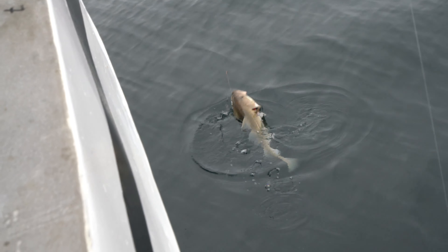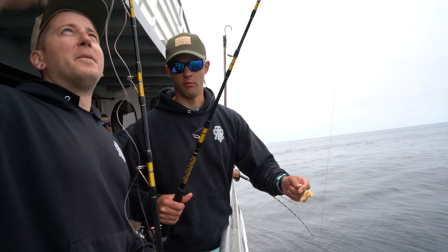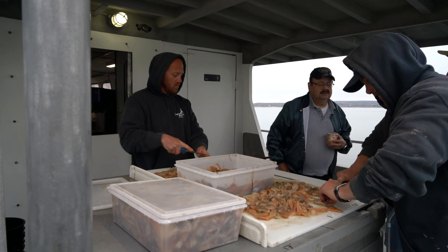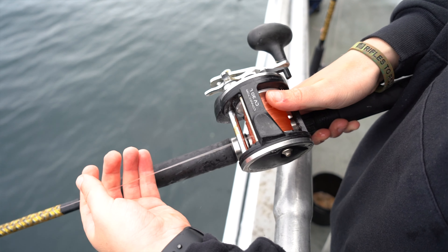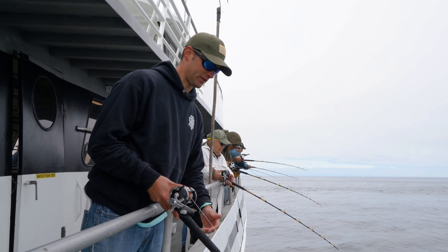Everyone's just catching some haddock. We've got some huge cod on board today but unfortunately we can't keep those. So we have a bottom rig here with some chunk bait and all we'll do is just send it down, see if we can jig something up for you right here.